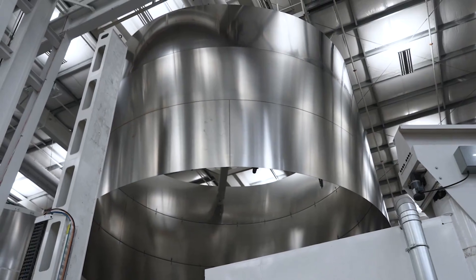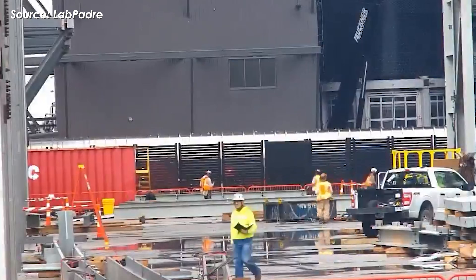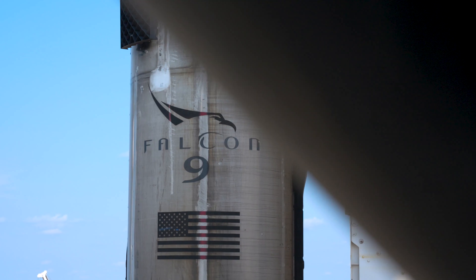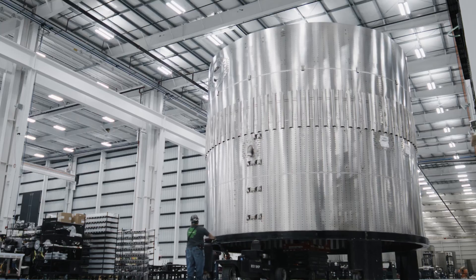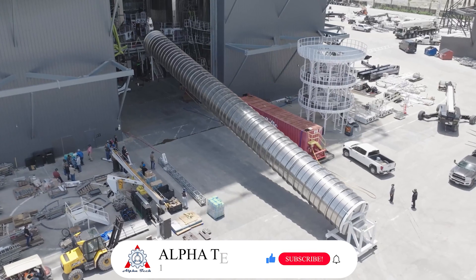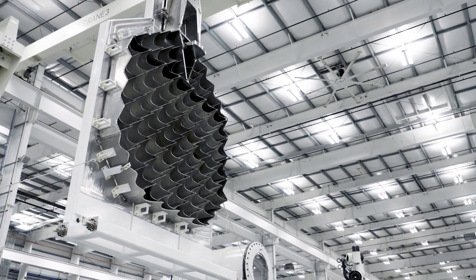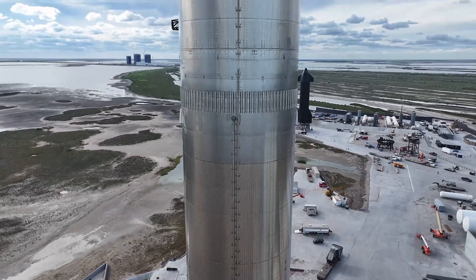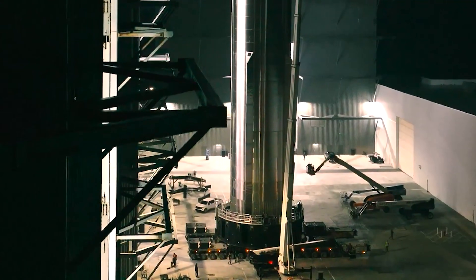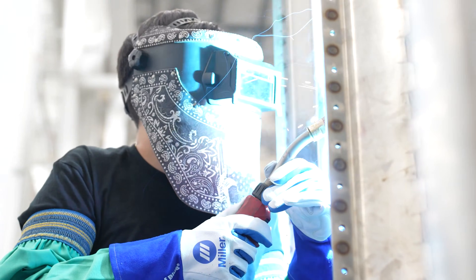They didn't just roll the parts in — they actually stacked most of them. On December 7th, another key component entered Mega Bay 1: the massive fuel transfer tube, a piece so large it's about the diameter of a Falcon 9 booster. Four sections are already stacked, and once that giant tube is mounted in place, they'll attach the common dome, finalize structural fittings, and begin installing plumbing, wiring, pneumatics, sensors, avionics, and all the internal systems. That phase alone should take another one to two weeks, meaning somewhere around December 23rd or 24th, Booster 19 should be structurally complete and ready for cryogenic testing at the end of the month.